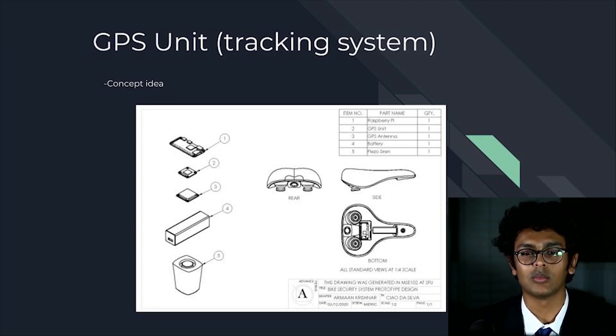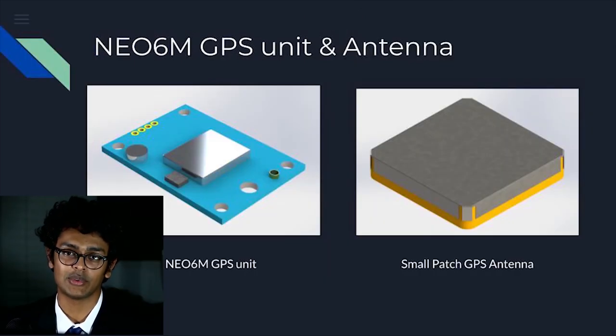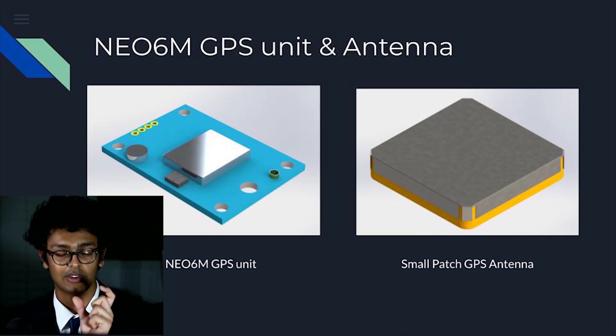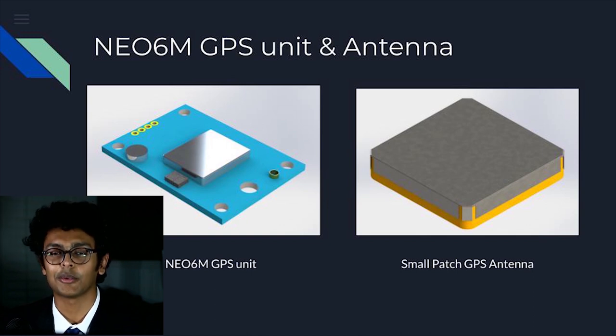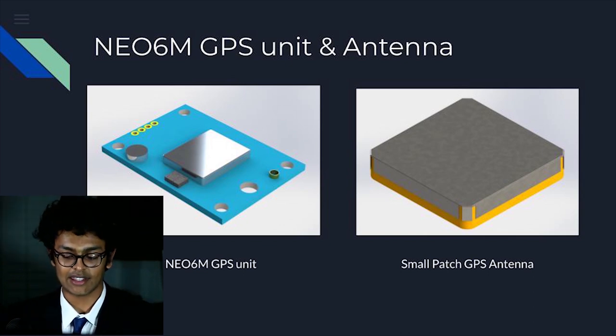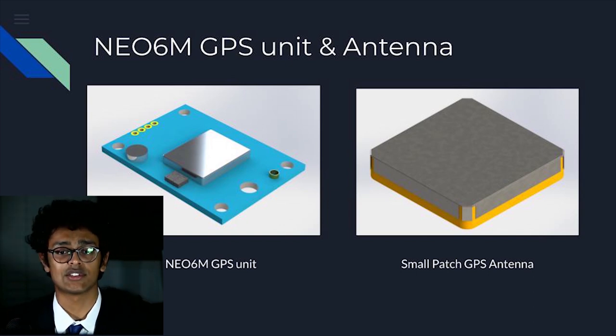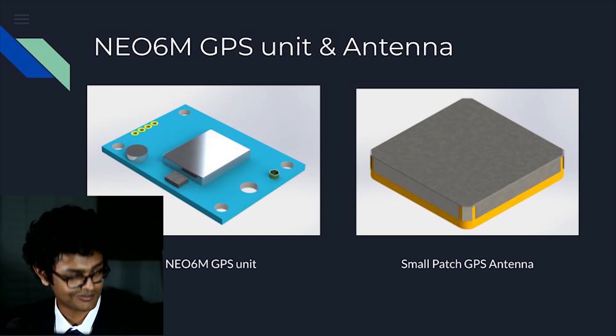In terms of feature implementation, we needed to decide which sensors and compute unit to use to gather, interpret, and relay data about the bicycle. In our final design, we ended up using a Neo6M GPS unit. The Neo6M collects coordinates and provides them to the compute unit on demand. It has a small patch antenna, making it easier to hide within the bicycle frame. The patch unit collects GPS data from three satellites, triangulates its position, and sends the raw location data directly to the compute unit. I'd now like to pass it off to my colleague Andreas Palma.